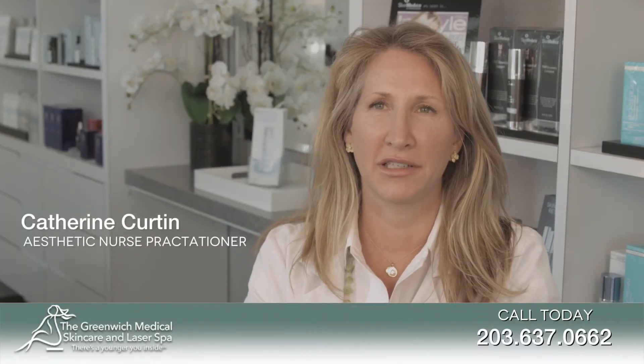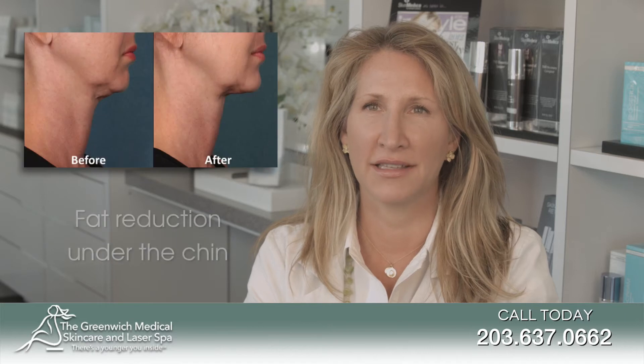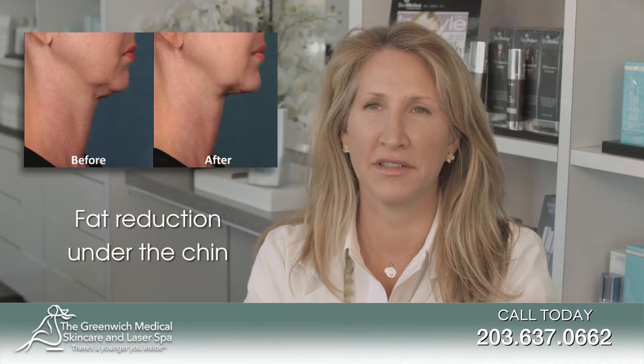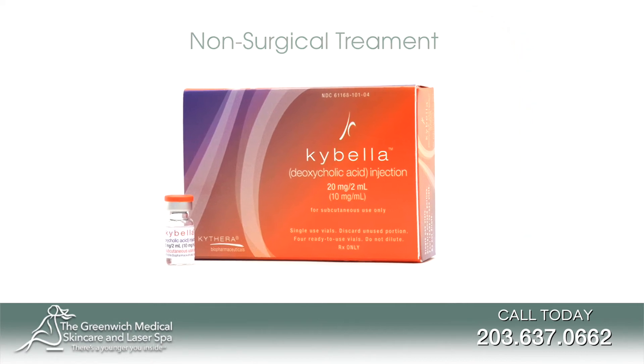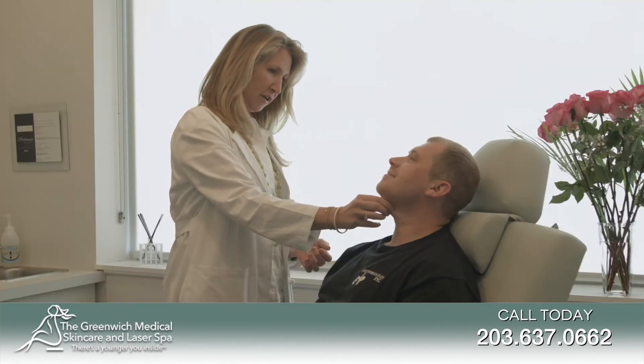Kybella is an FDA approved injectable that eliminates submental fat cells that contribute to the appearance of a double chin, and is also a great alternative to surgical procedures such as liposuction of the chin and neck.